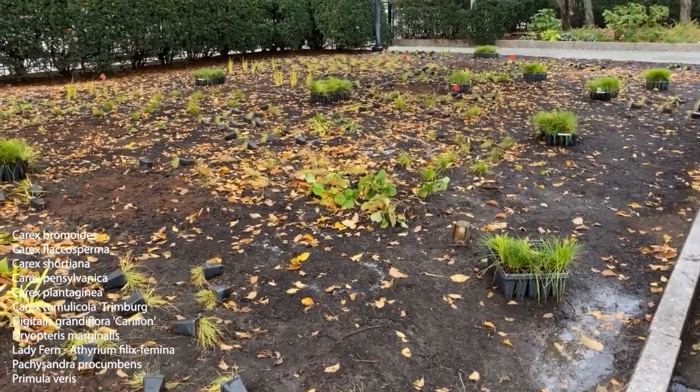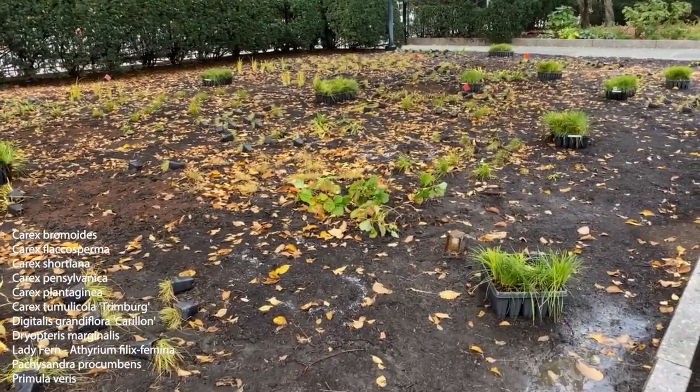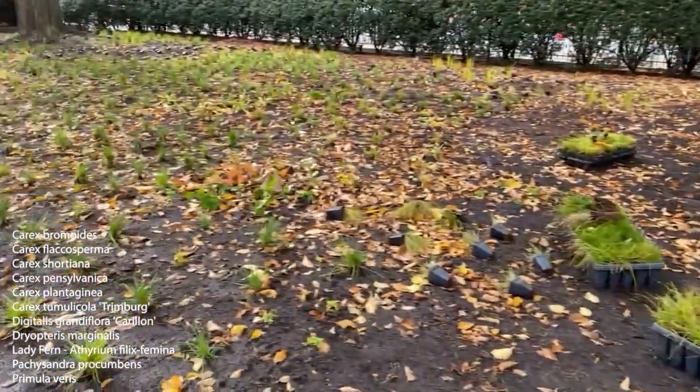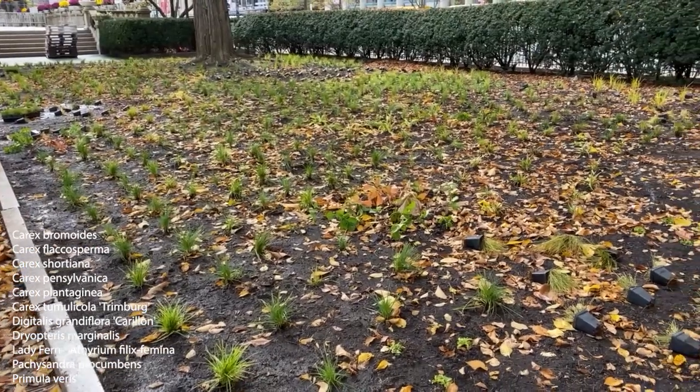I really love doing these — who wouldn't? Because it's kind of like doing paintings, a textural painting. It's not about color. It's about these textural qualities: light green, dark green, wide leaves, narrow leaves. It's very exciting.